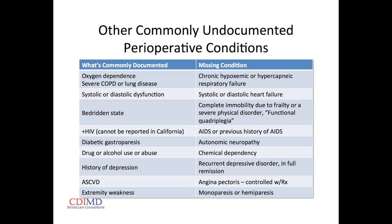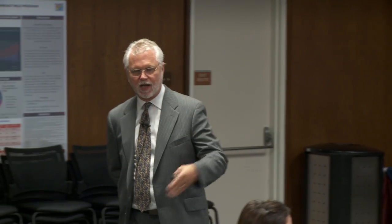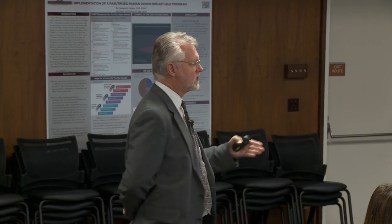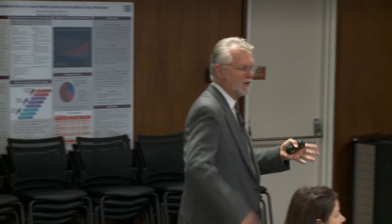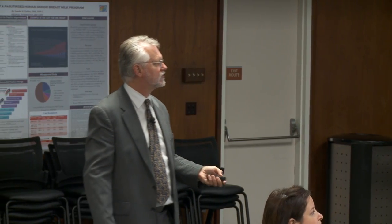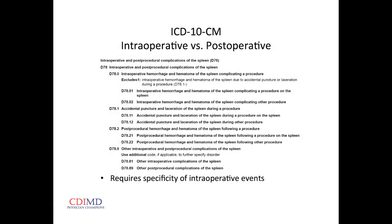Drug or alcohol abuse: if we note the dependency — whether alcohol, methamphetamine, or opioids — we get increased relative weight. If they have symptoms of withdrawal or are being treated with medication to manage withdrawal symptoms, even higher relative weight. Any late effect of stroke: if we can state the dysphagia, dysarthria, or unilateral weakness and add the linking phrase 'due to stroke,' we get increased relative weight for that.